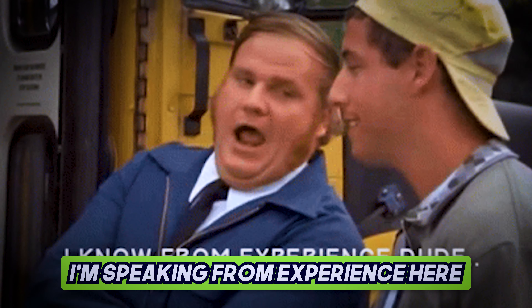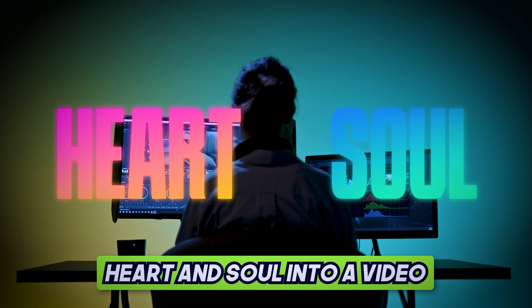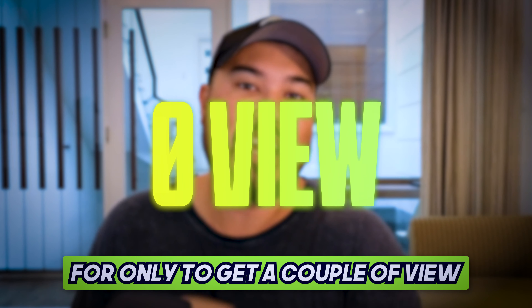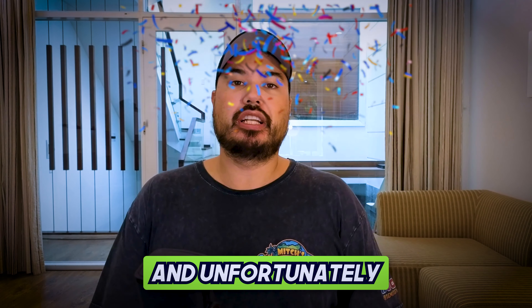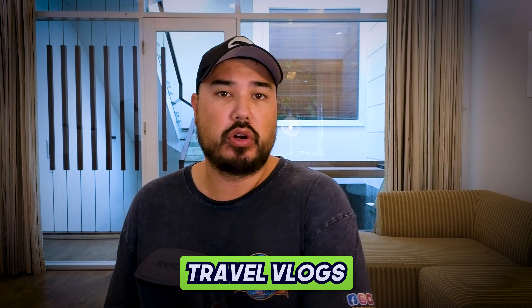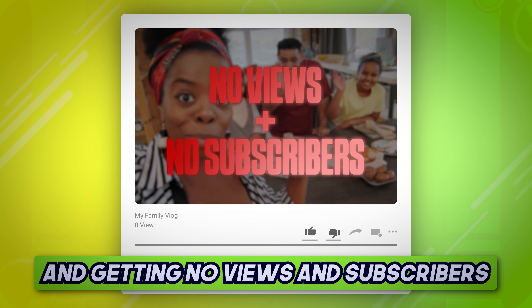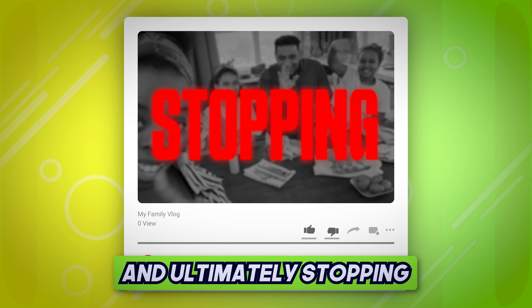Seriously guys, I'm speaking from experience here. It absolutely sucks to put a whole bunch of heart and soul into a video for your family travel blog for it only to get a couple of views. And unfortunately, this is a harsh reality for a disproportionate amount of family travel vlogs — families putting a huge amount of effort into videos and getting no views and subscribers, getting discouraged and ultimately stopping.